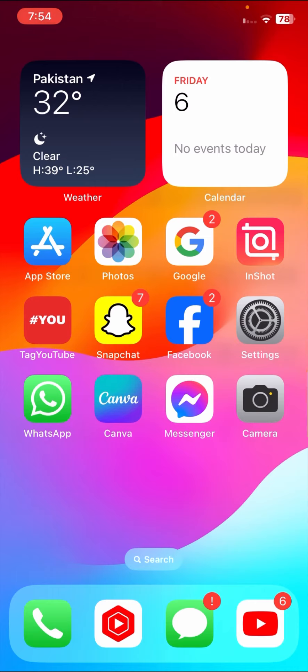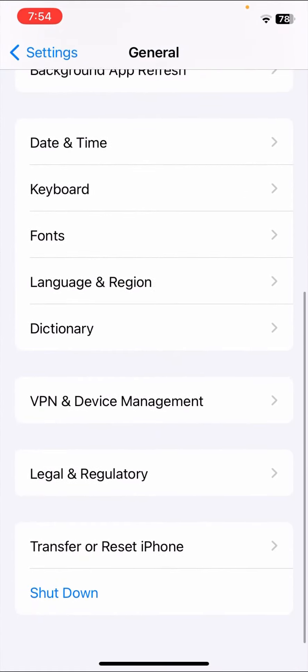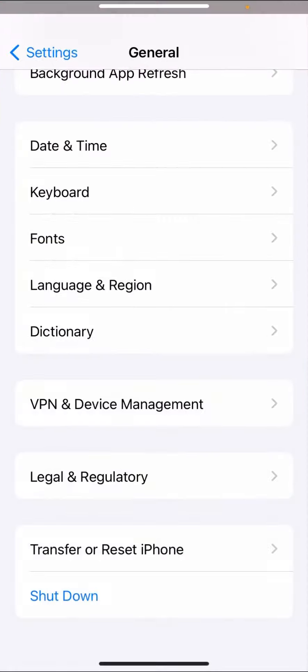If your problem is still not fixed, the third and last method is to restart your device. Go to General, tap on General, and here tap on Shut Down at the bottom. Slide to power off your device, then restart it and check if your problem has been fixed.